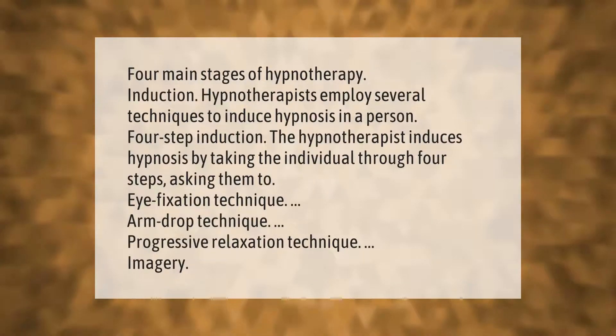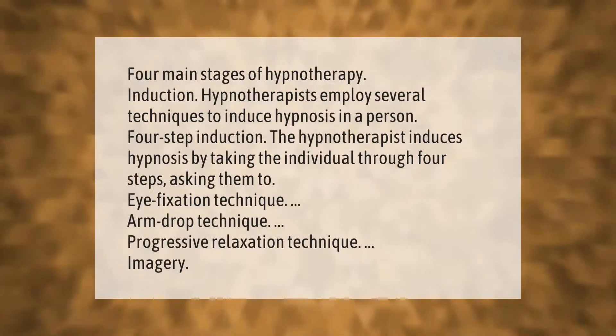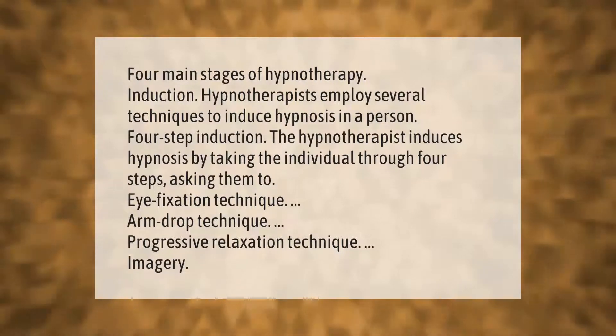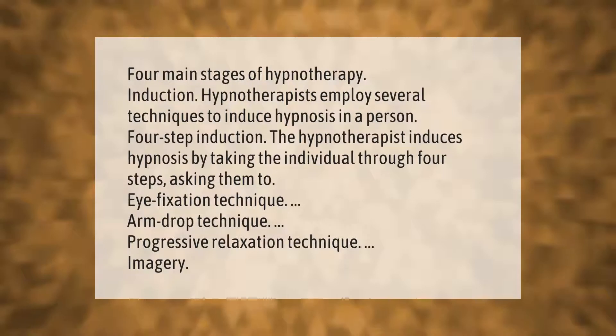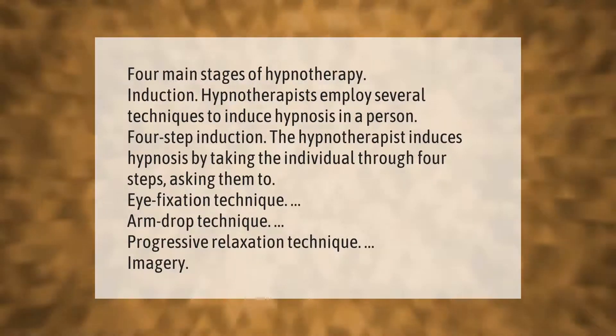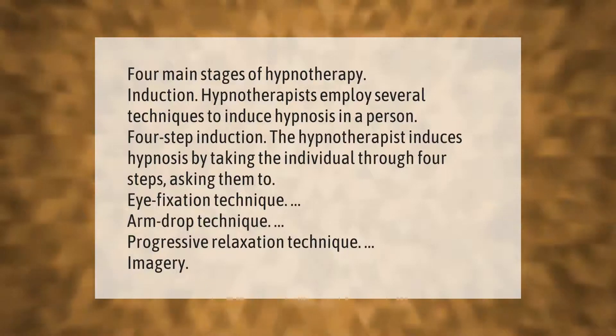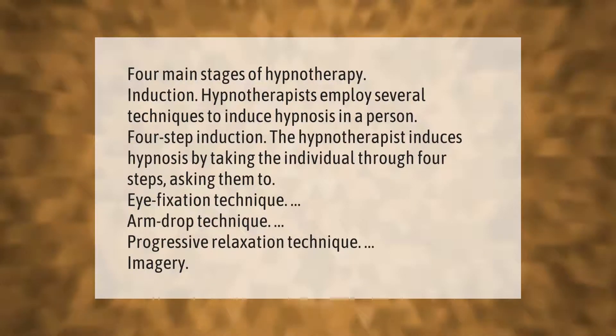Four main stages of hypnotherapy: induction. Hypnotherapists employ several techniques to induce hypnosis in a person through a four-step process, asking them to use eye fixation technique, arm drop technique, progressive relaxation technique, and imagery.